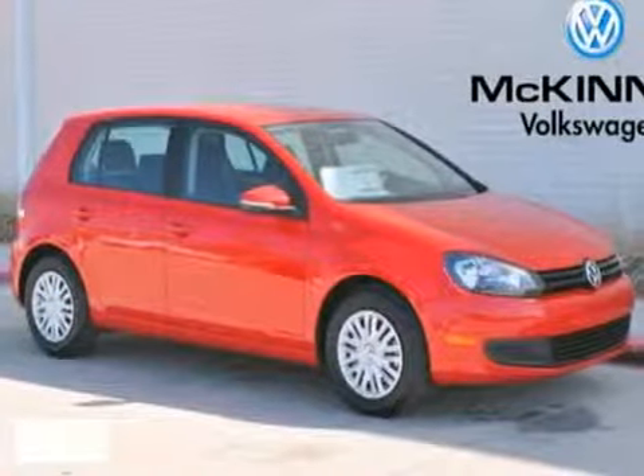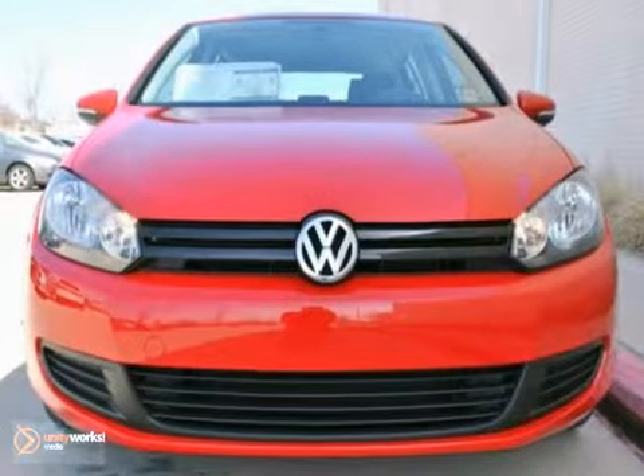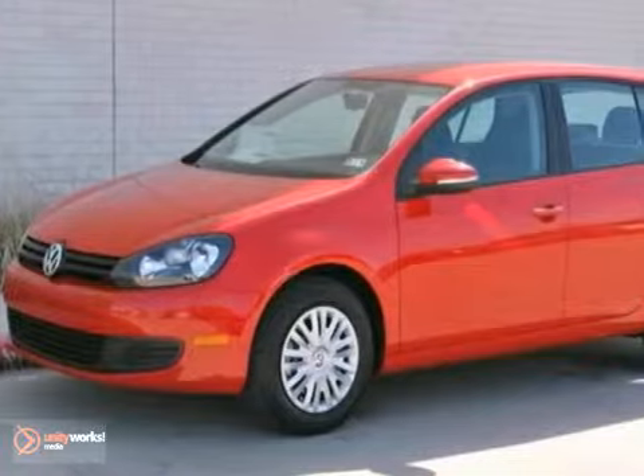This Tornado Red 2012 Volkswagen Golf comes equipped with a 2.5-liter, 170-horsepower, five-cylinder engine, six-speed Tiptronic automatic transmission, and a tan and black interior.